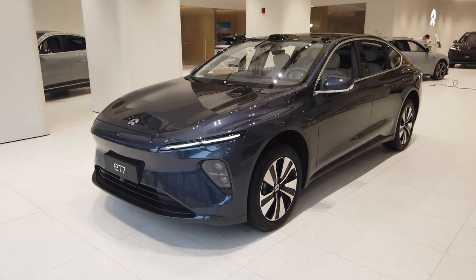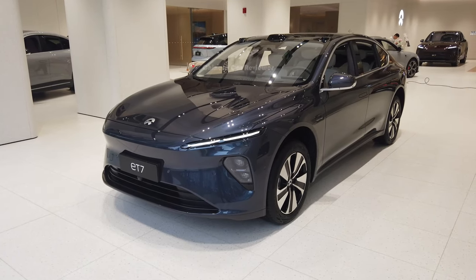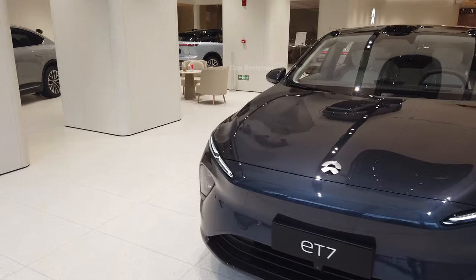Welcome back to my channel. Today I'm going to show you the all-new NIO ET7. This is a very luxury sedan. We can compare this vehicle with the Tesla Model S.